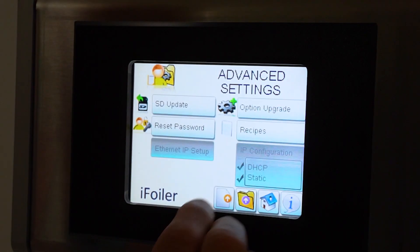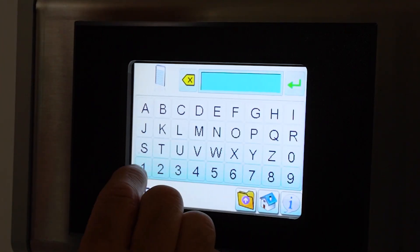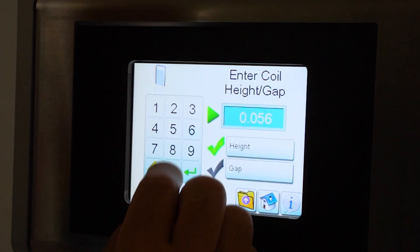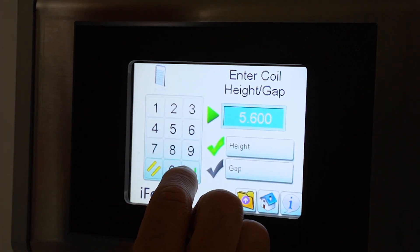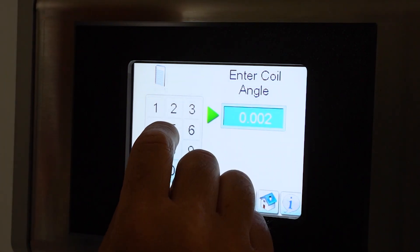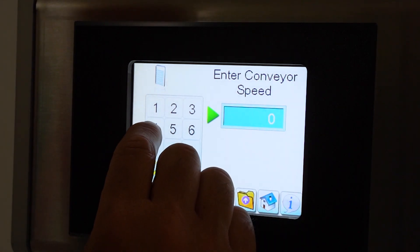Many packagers require absolute flexibility and modularity to switch applications weekly, daily, or even hourly. Designed with this in mind, the iFOILER features the capability to store 50 different applications which can be accessed by the touchscreen interface. This drastically reduces changeover time for sealing applications, improving efficiency and productivity.